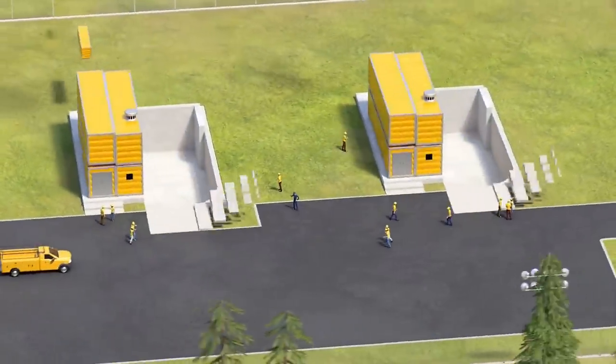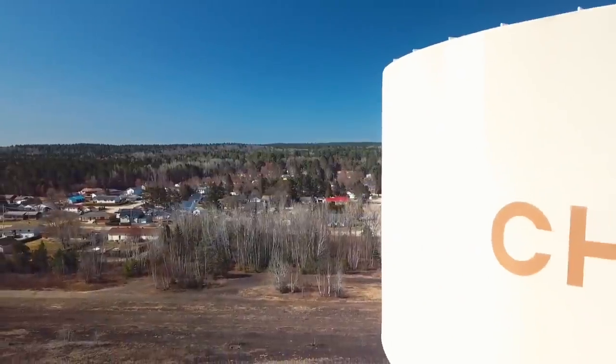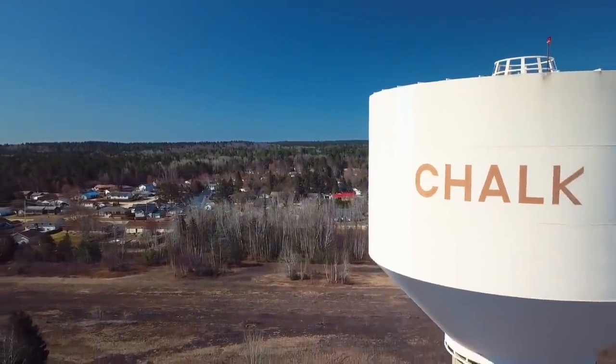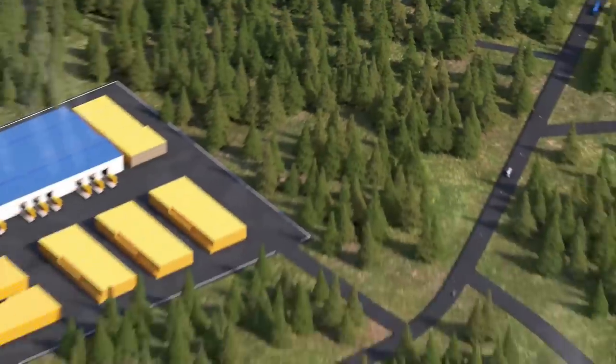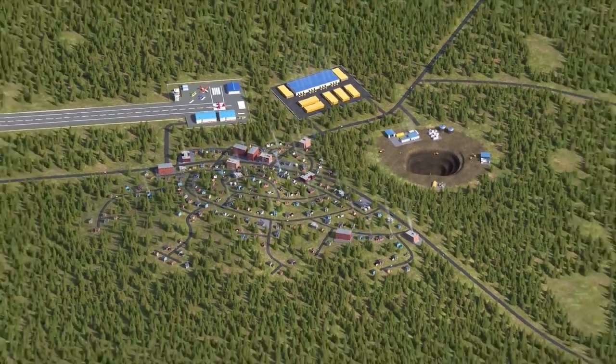A micro-sized nuclear reactor is currently being developed at Chalk River Labs in Ontario, Canada, and it could be ready to start replacing diesel power generation with clean electricity in remote mines and off-grid communities within five years.